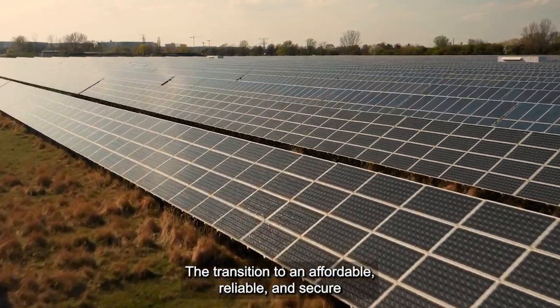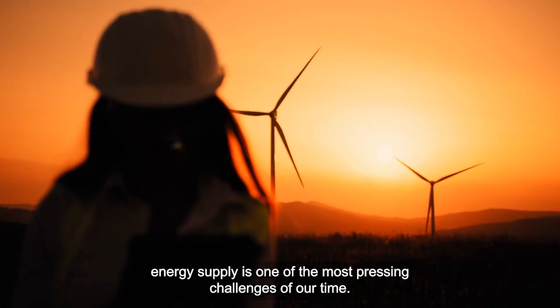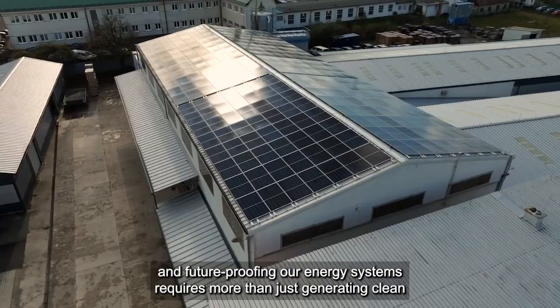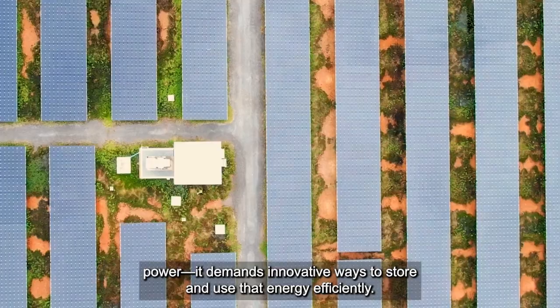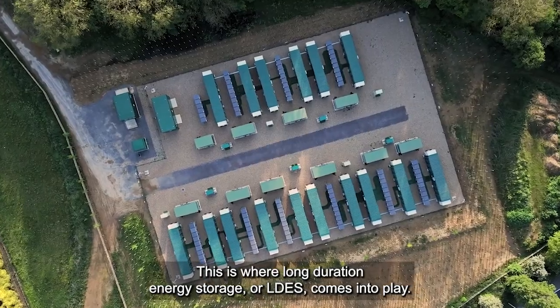The transition to an affordable, reliable, and secure energy supply is one of the most pressing challenges of our time. While renewable energy is a cornerstone of this shift, truly transforming and future-proofing our energy systems requires more than just generating clean power — it demands innovative ways to store and use that energy efficiently.